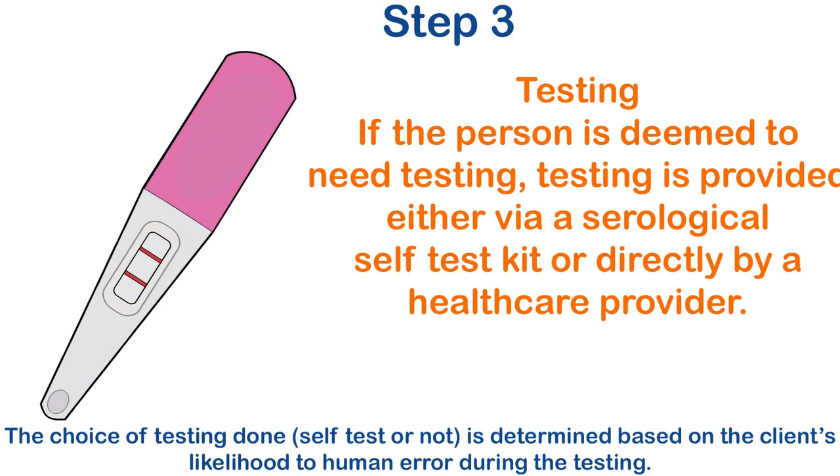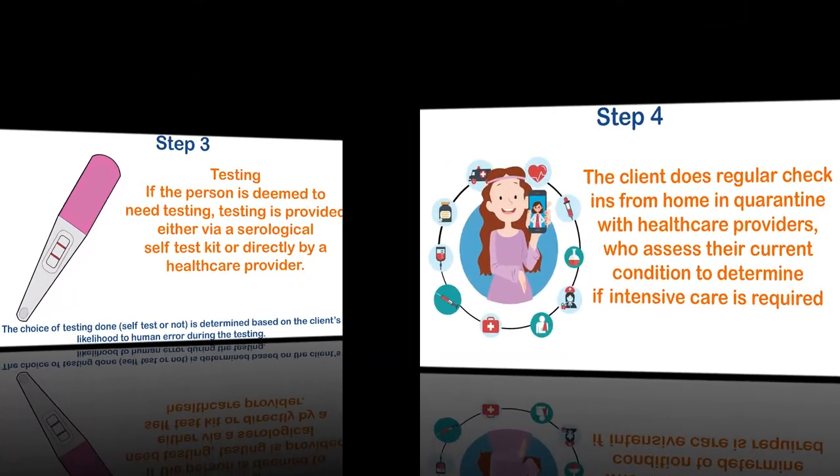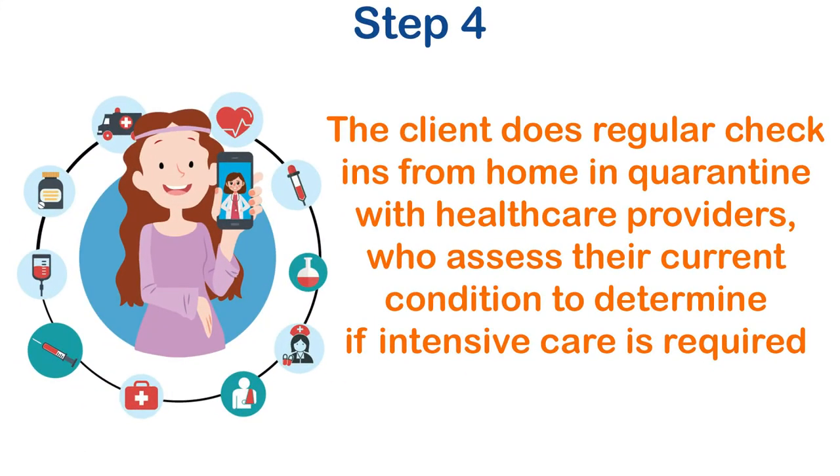Testing: if the person is deemed to need testing, testing is provided either via a serological self-test kit or directly by a healthcare provider. The client does regular check-ins from home in quarantine with healthcare providers, who assess their current condition to determine if intensive care is required.